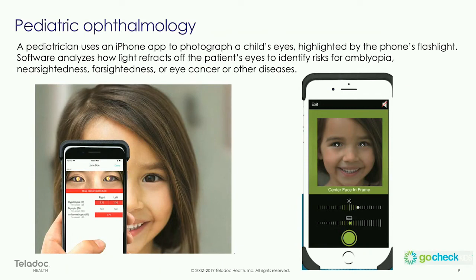And lastly, pediatric ophthalmology — using a low-cost smartphone, leveraging the strobe and some machine learning algorithms. The technology enables pediatricians, not necessarily trained in ophthalmology, to screen for things like lazy eye, nearsightedness, farsightedness, and possibly even more serious issues like cancers of the eye.